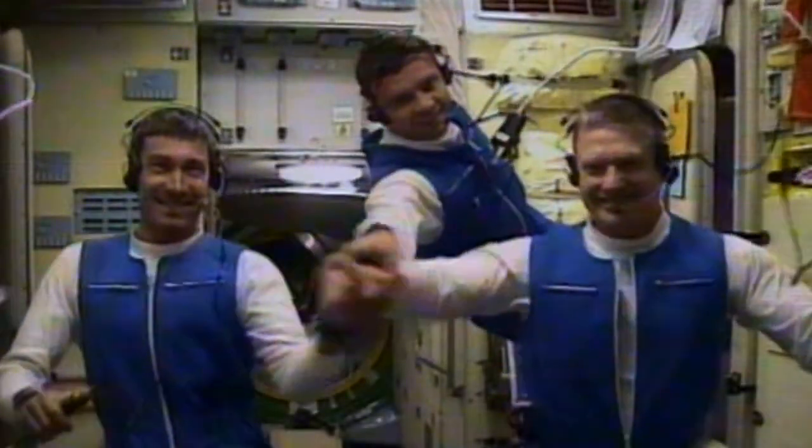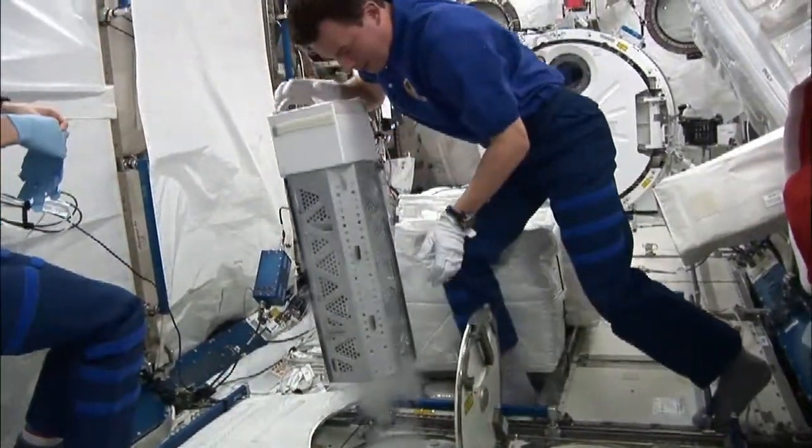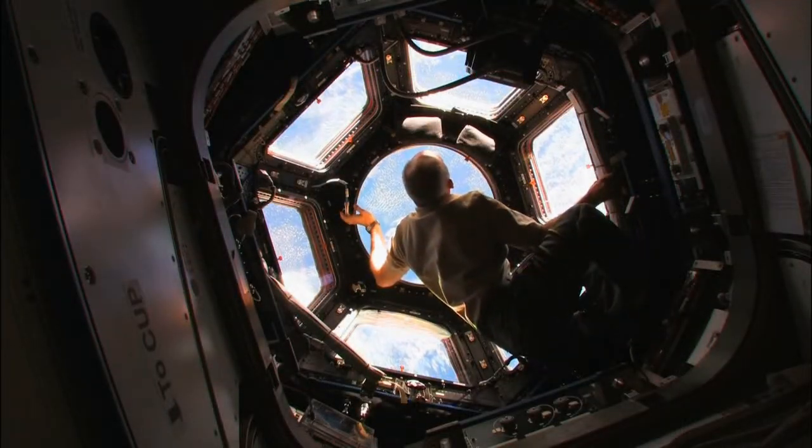For more than 14 years now, without a break of even a single day, there have been people living and working in space to get humankind ready to go out into deep space to find out what's out there.